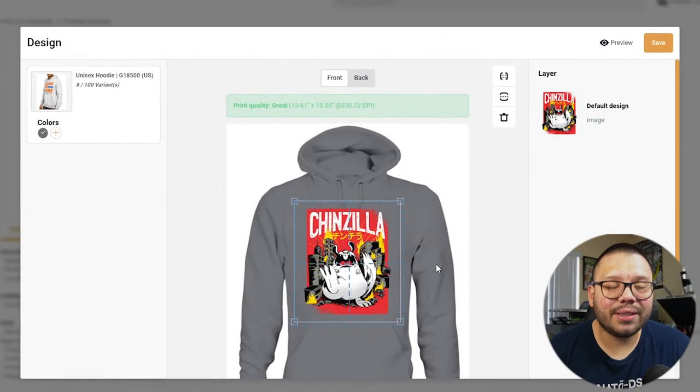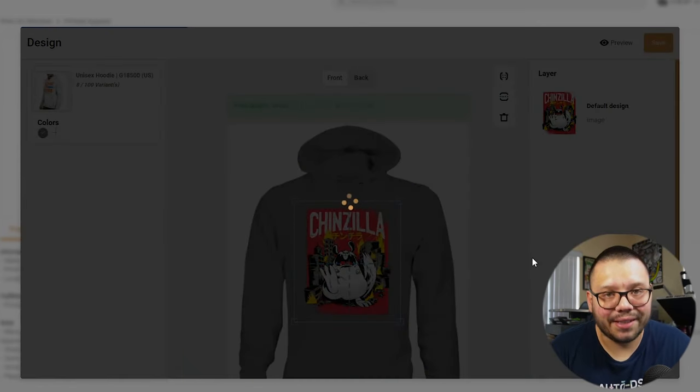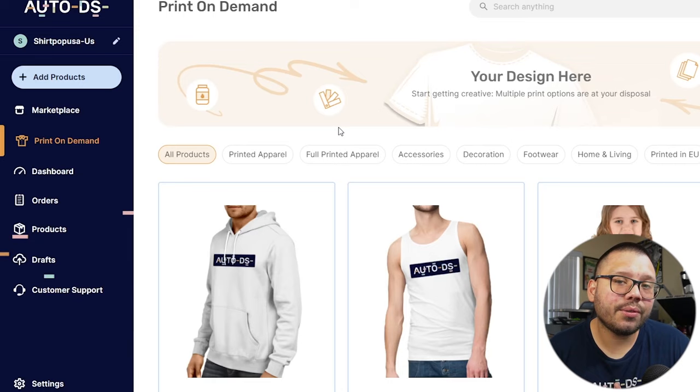In order to add this to our store, all we have to do is click save. From there, the product goes to our draft section where we can make any necessary edits to the title, description, or pricing. It's that easy. Now that you've seen how simple it is to get started, let's continue with the other mistakes people typically make.